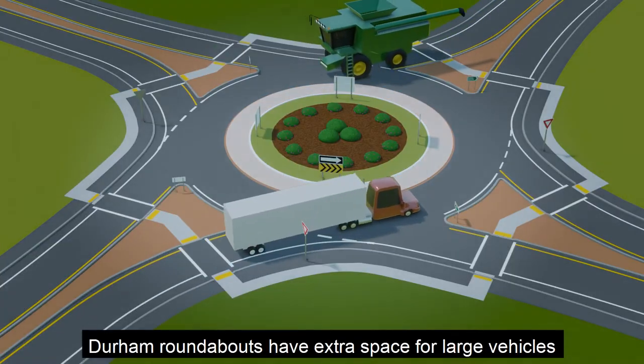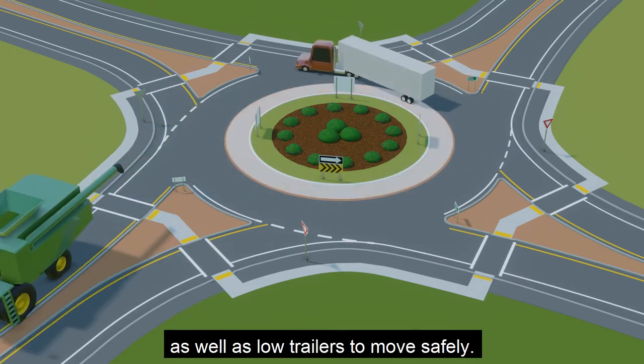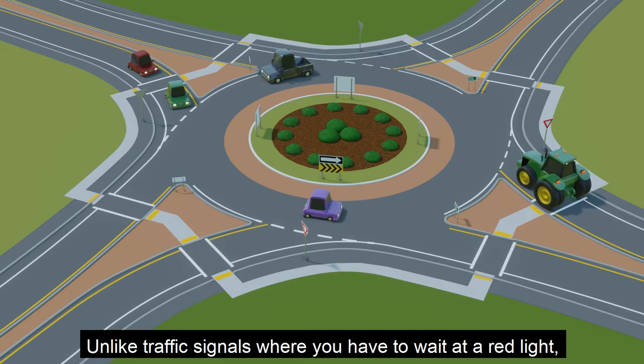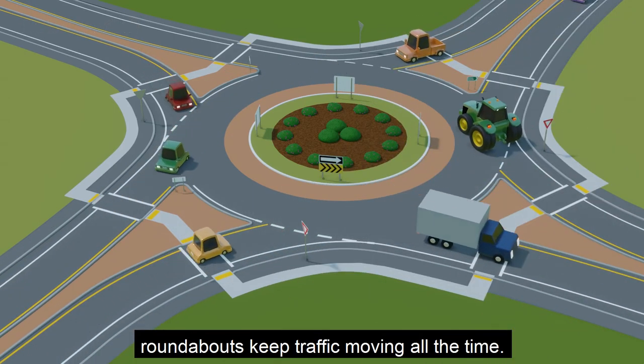Durham roundabouts have extra space for large vehicles like trucks, tractors, and harvesters, as well as low trailers to move safely. Roundabouts save you time. Unlike traffic signals where you have to wait at a red light, roundabouts keep traffic moving all the time.